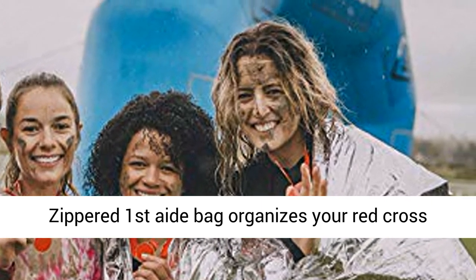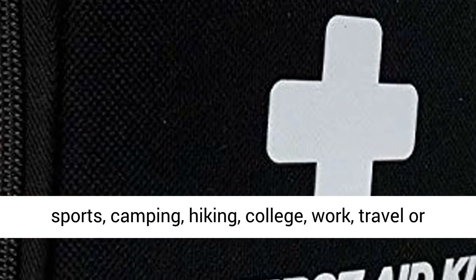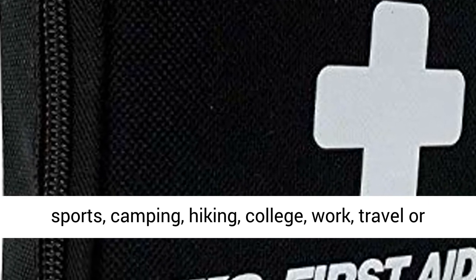Take it to any activity: sports, camping, hiking, college, work, travel, or vacation. A versatile kit to fit your lifestyle.